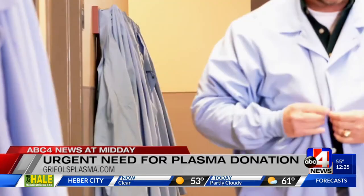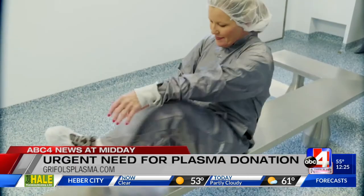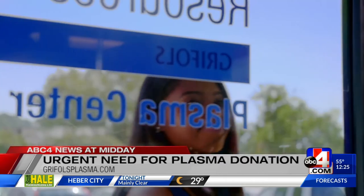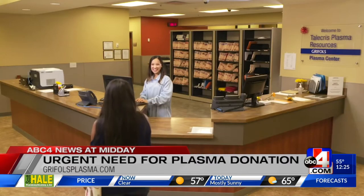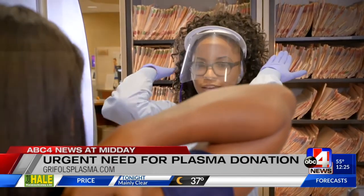At Grifols, you've gone through great lengths to make sure the donation process is safe. Can you talk about some of the COVID-19 measures that you've taken? Since the beginning of the pandemic, we've implemented all sorts of protocols and continue to adjust those as time goes on. Right now, we are doing full symptom checks for anyone who comes into our center, including temperature checks. We have improved our HVAC systems, installed plexiglass between donor beds, and are practicing physical distancing. We are still requiring that everyone wears a face covering before they come into one of our centers.